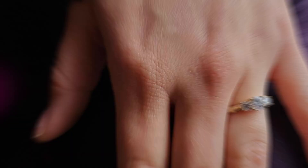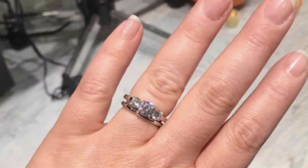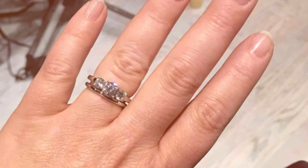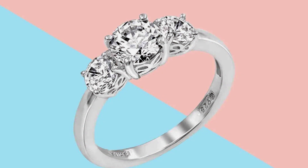Constructed with high-quality materials, including platinum or gold plating, this ring offers both durability and longevity, ensuring it retains its shine and brilliance for years to come.